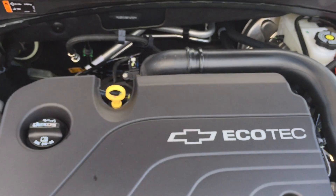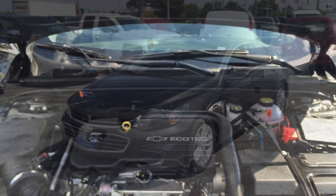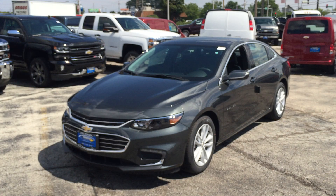It's got a 1.5 liter turbo four-cylinder engine. This is stock number 166813.